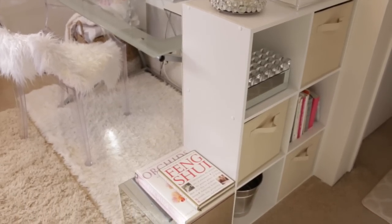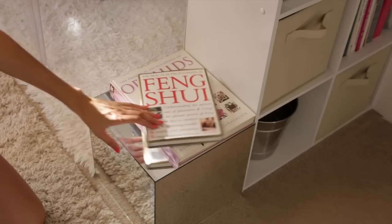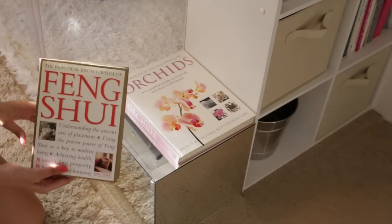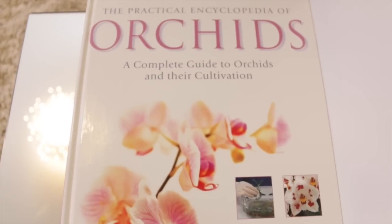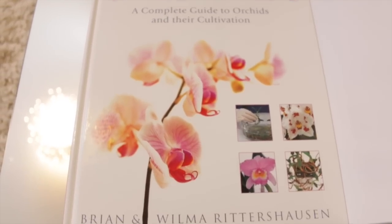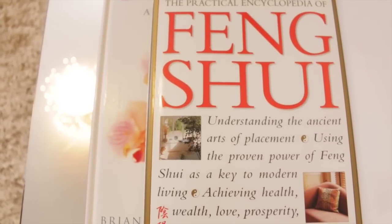Next to the cubicle shelves is the second mirrored cube that Michael built. On top of that I have a couple of books I've been reading — a feng shui book and an orchids book. Here's a close-up so you can see which books they are in case you're curious.